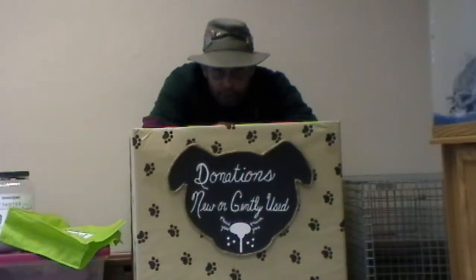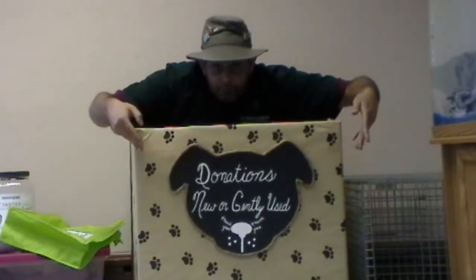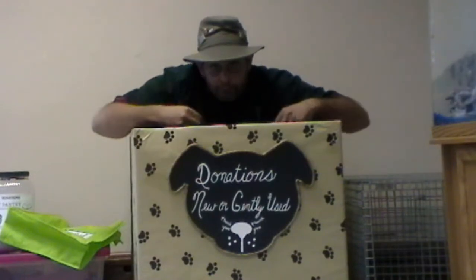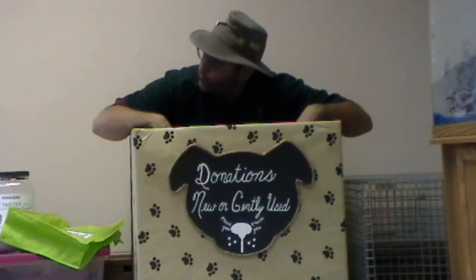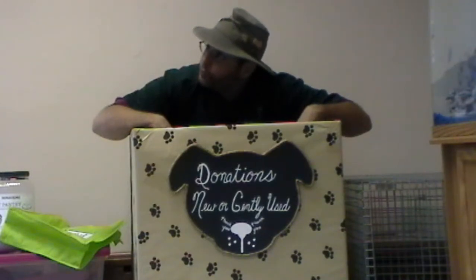Would you like to make a donation to our pet shop? Go ahead. New and gently used items are always requested and greatly appreciated, and they can be dropped off at the thrift shop.